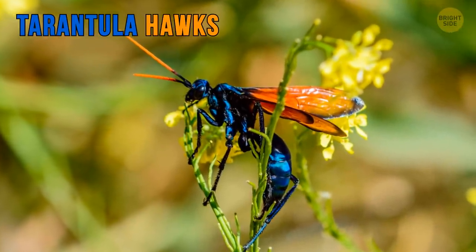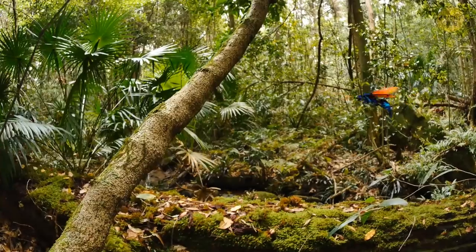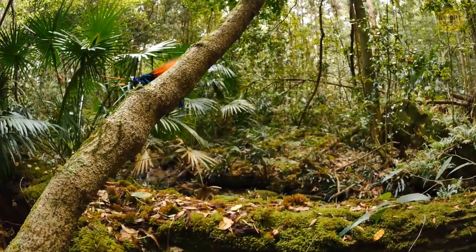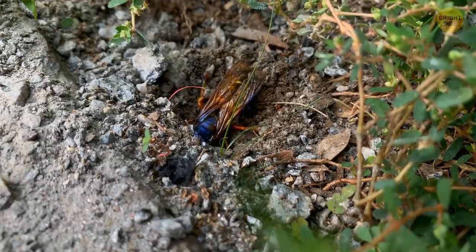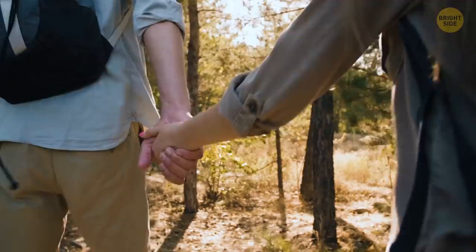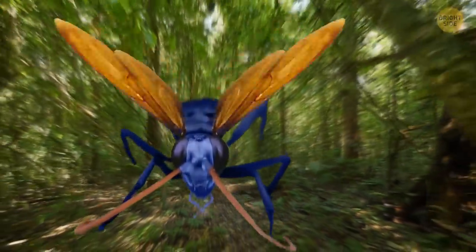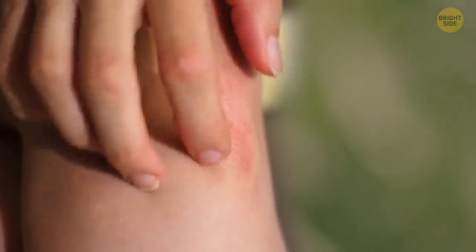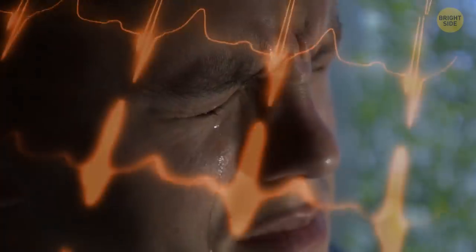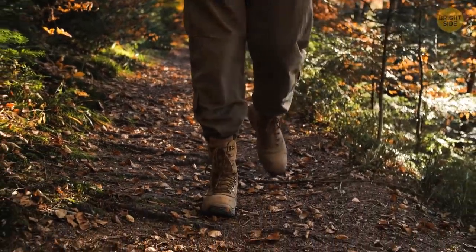Tarantula hawks are long, thin insects with beautiful rust-colored wings and yellow antennae. They tend to be found in rainforests across Asia, America, and Africa. They like to live alone and make their homes by burrowing into the ground. If you ever come across a tarantula hawk, be sure to move away very slowly — these insects only attack if they sense a threat. Tarantula hawks are thought to have one of the most painful stings in the world. The pain is incredibly intense and lasts for three to four minutes, after which the sting should heal on its own.